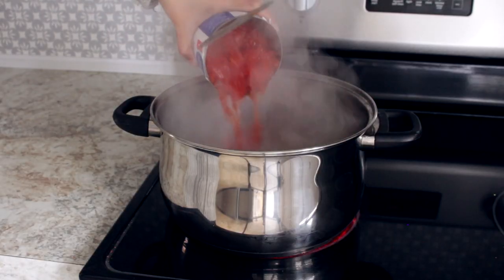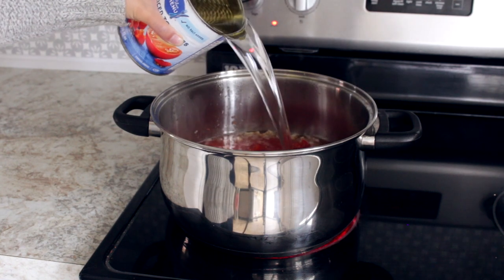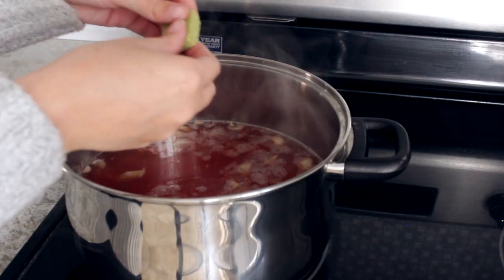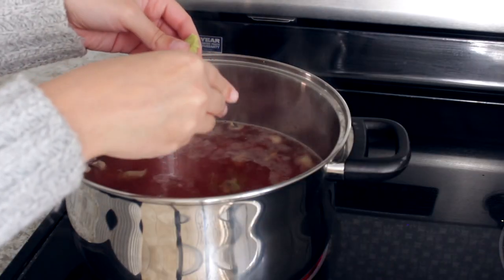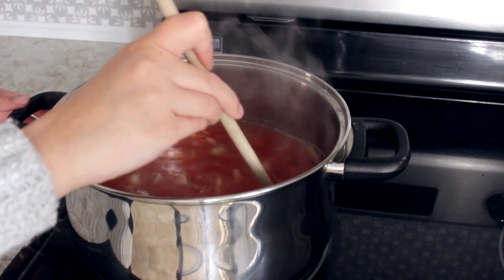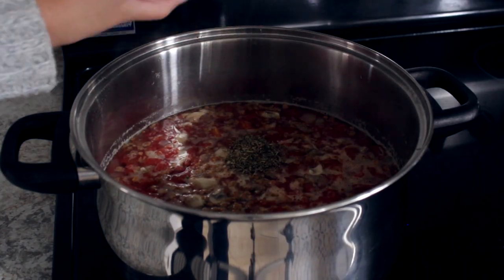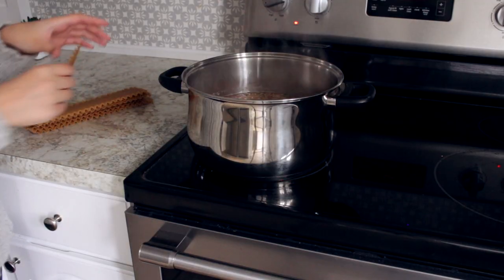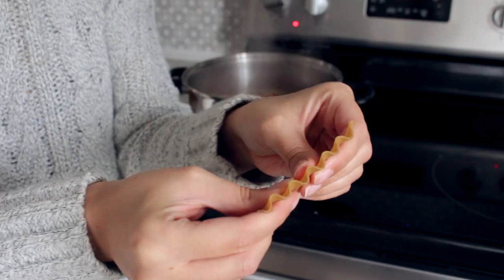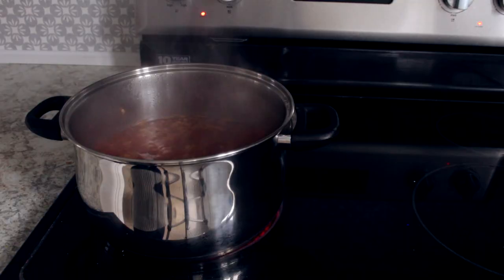Add a can of chopped tomatoes, two cans of water, and a cube of vegetable bouillon. Then add some veggie grounds and Italian spices. Break your lasagna noodles into bite-sized pieces before adding them to the soup.